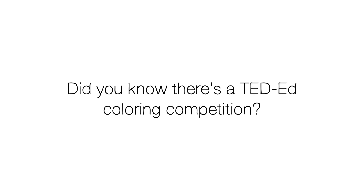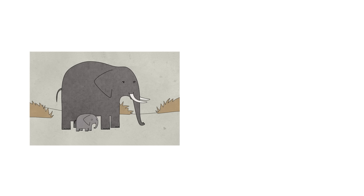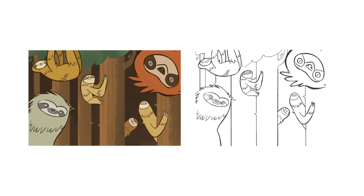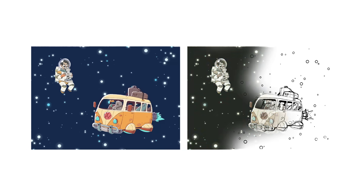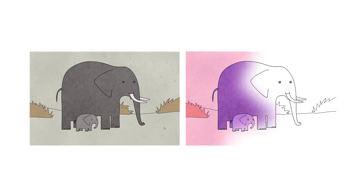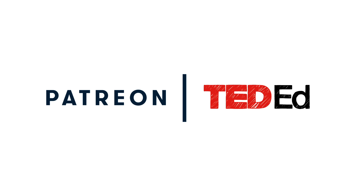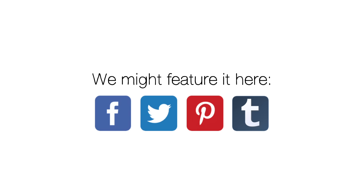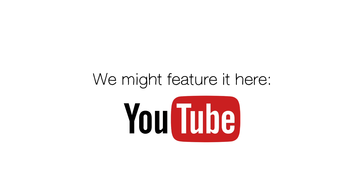Did you know there's a TED-Ed coloring competition? Once a month, we take select scenes from your favorite TED-Ed animations and carefully remove their original coloring. We then invite the TED-Ed community to recolor the illustrations in a friendly coloring competition hosted on our Patreon page. Send us your best work, and you might see it featured on our social media channels, in future TED-Ed videos, or even on our office fridge.